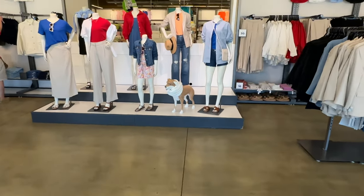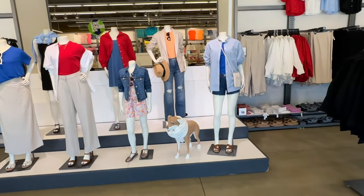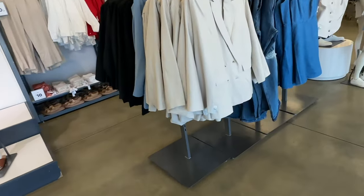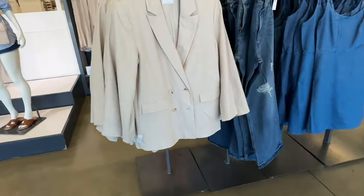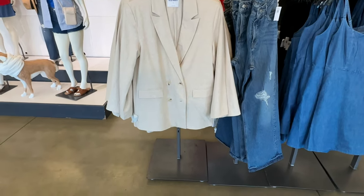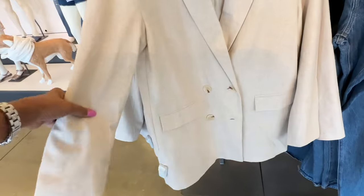Hello my shopping buddies, today we are in Old Navy. The music is usually loud, that's why I don't really vlog in here, but I'm gonna try today. This jacket right here looks like it's a linen blend.